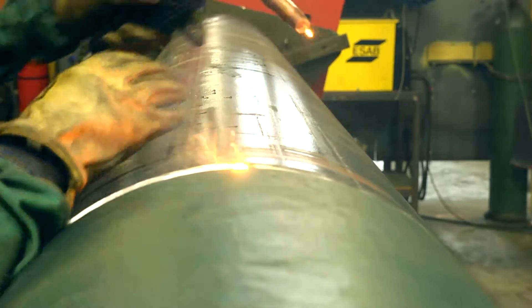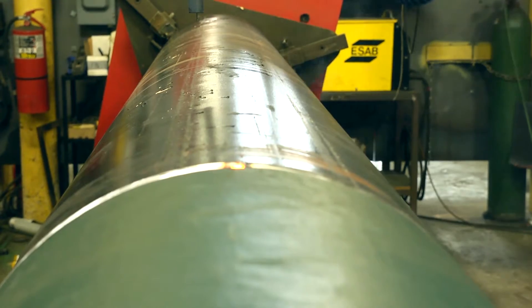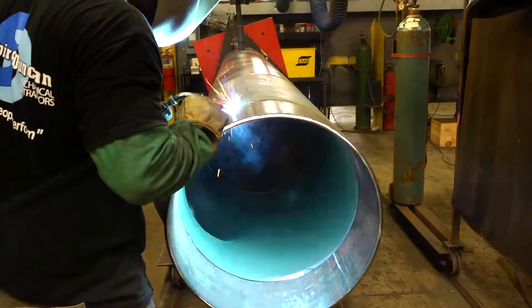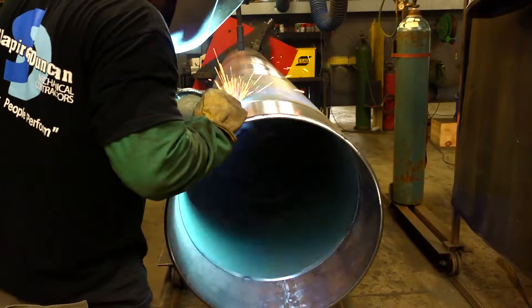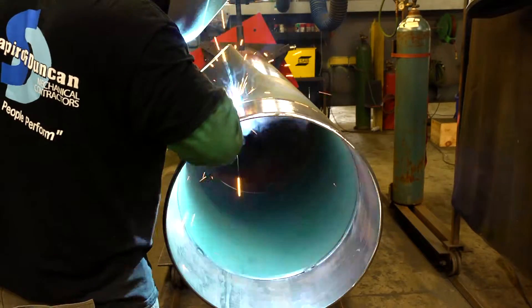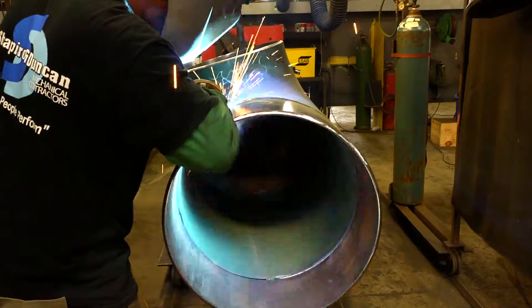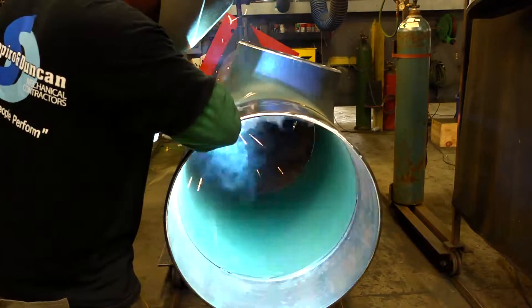A quality control specialist then measures the pipe from multiple angles to ensure that it conforms to the dimensions and lengths called for by the original plans. With the inspection complete, the welder is given the green light to weld the fittings into place. The worker welds the pieces together while the turner aids in the pipe's handling.